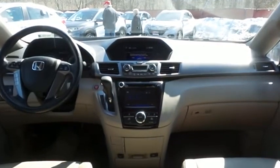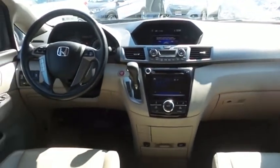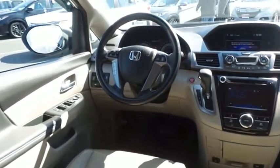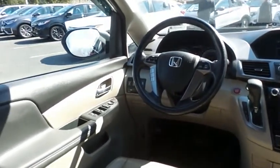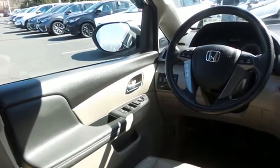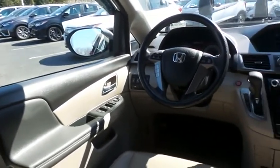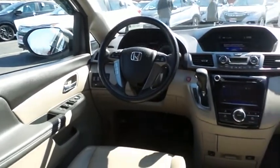This Odyssey EXL comes fully loaded with heated power front seats, reverse camera, keyless push-button engine start, dual-zone climate control, rear air conditioning, HomeLink garage door opener, power windows, mirrors and door locks, and keyless entry.